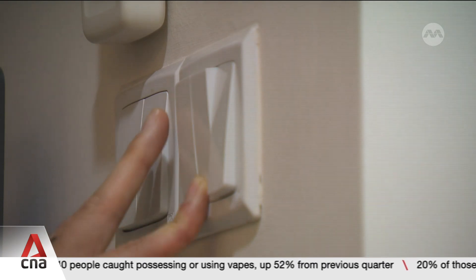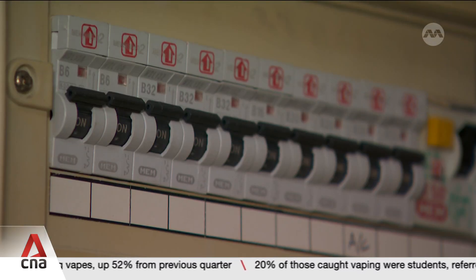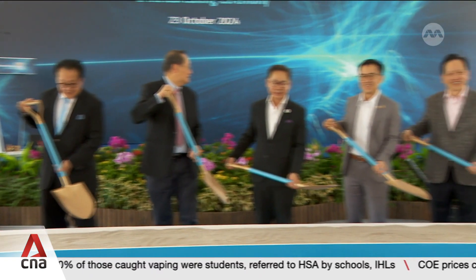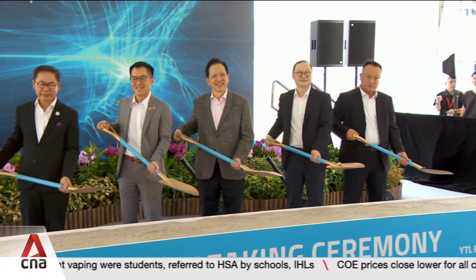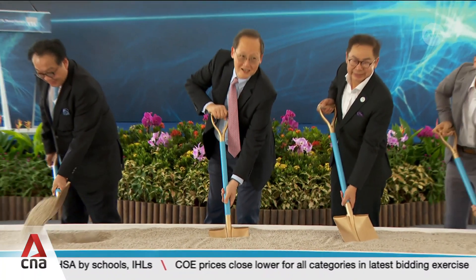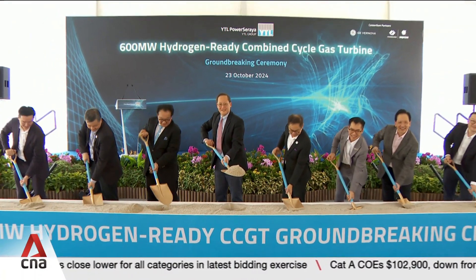Electricity demand is projected to grow up to 5% annually for the next decade. At a Clean Energy Summit to announce the new turbine, Second Minister for Trade and Industry Tan Si Ling says natural gas remains essential for energy security as Singapore pursues sustainable solutions.